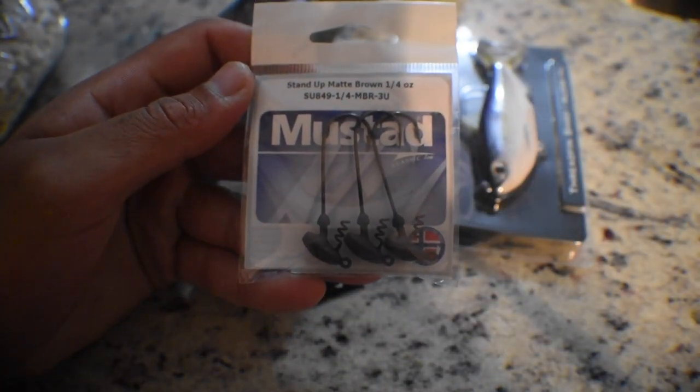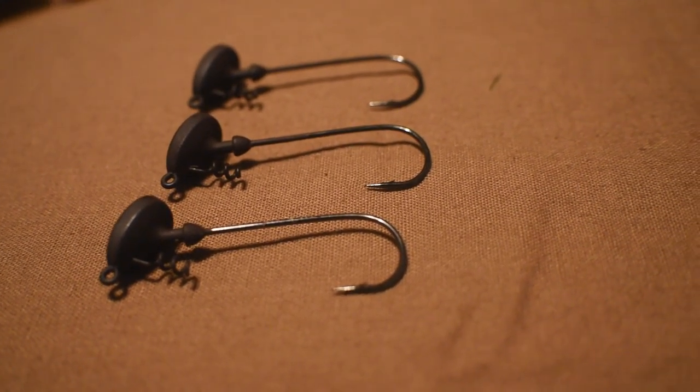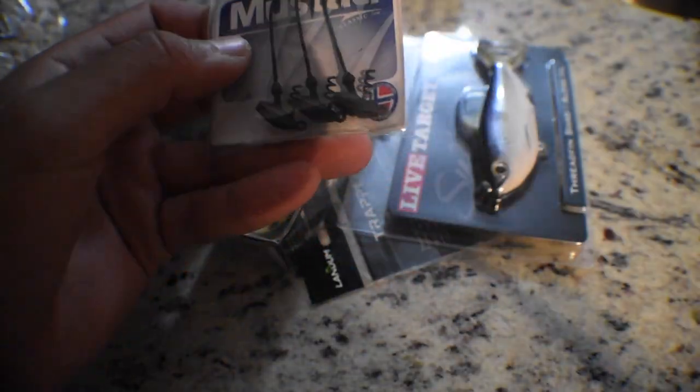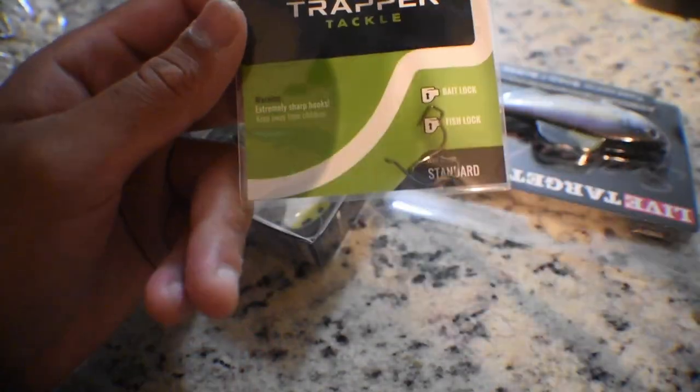Next up are Mustad one-quarter ounce jig heads with a screw lock. I'm assuming these are meant to rig up your lizards. You can't go wrong with these — they come in a pack of three. That's the Mustad jig head hooks.